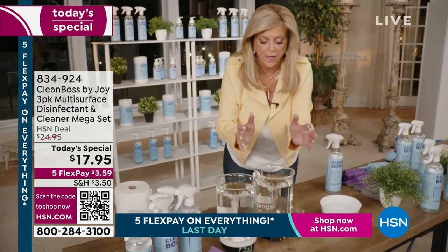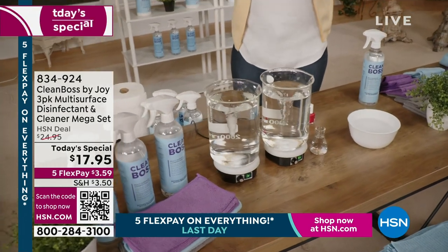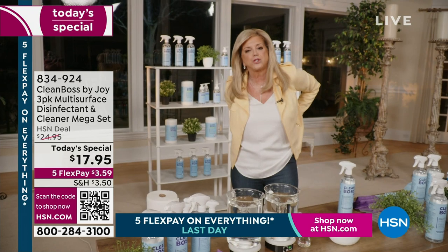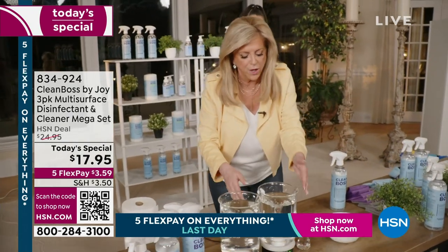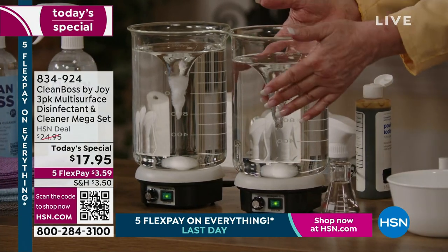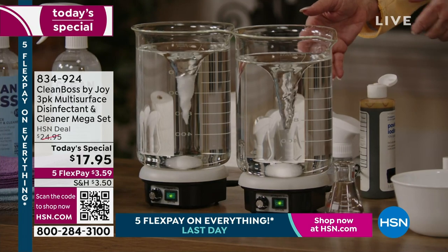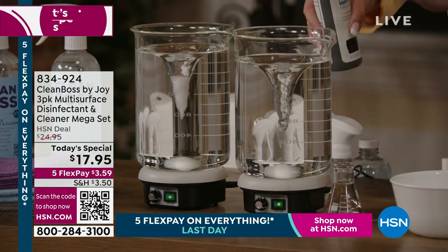Here we go again — our vortex, our beaker. This is a vortex of water, everybody. And this is iodine. We picked the worst staining things — even when you put it on your skin, you can't get the staining off. So I'm going to squirt it in here three times.